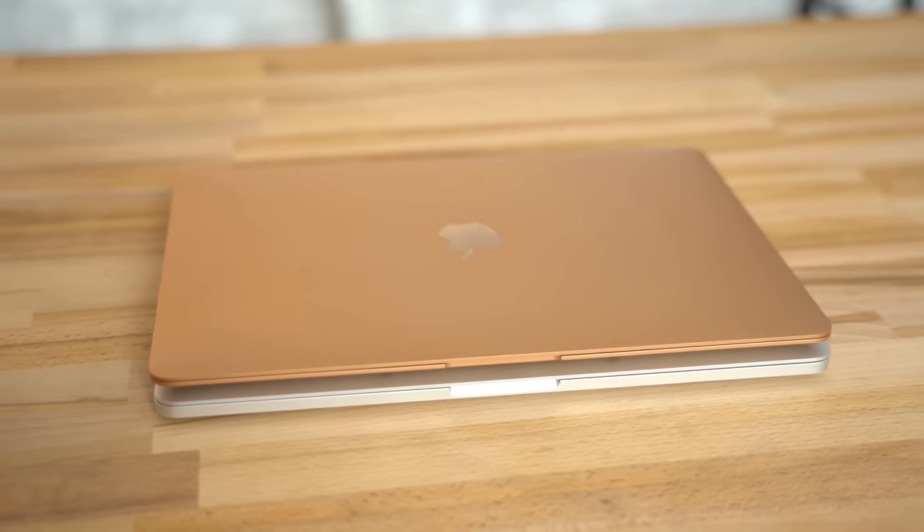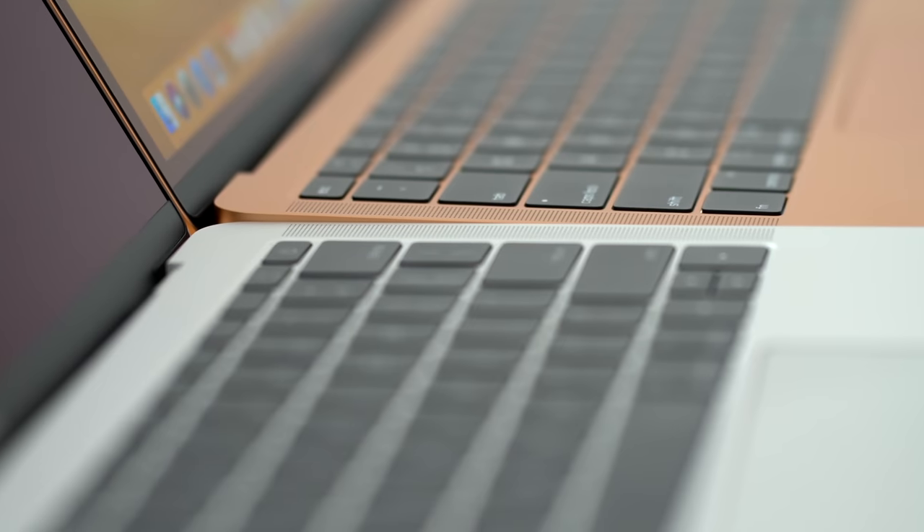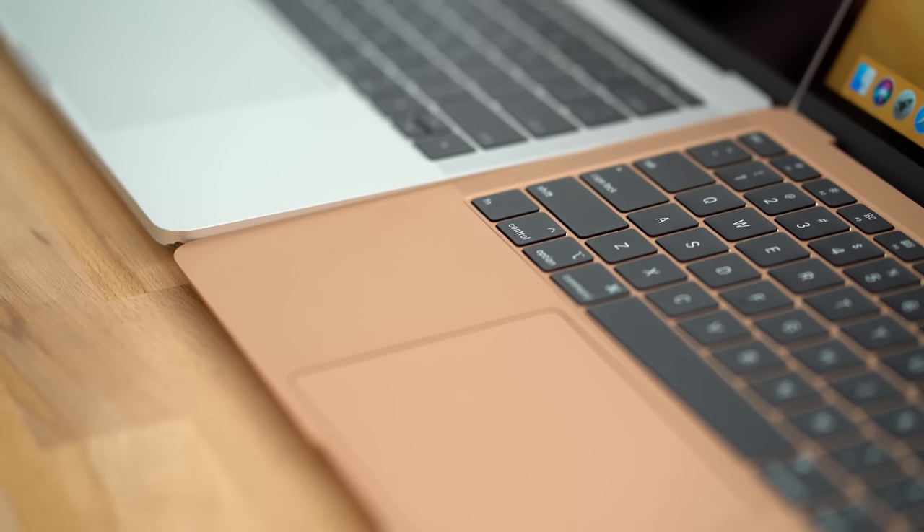In terms of portability, the Air only weighs a quarter of a pound lighter than the Pro, and stacking them on top of each other, they're basically the same size. From the side, you can see that the Air has more of a wedge shape compared to the Pro. Interestingly, at their tallest points, the Air is thicker than the Pro, but the front edge is quite a bit thinner.